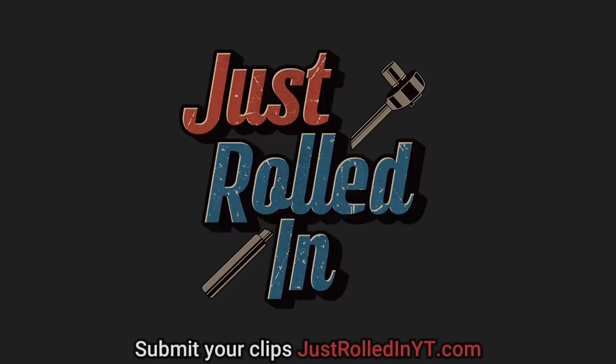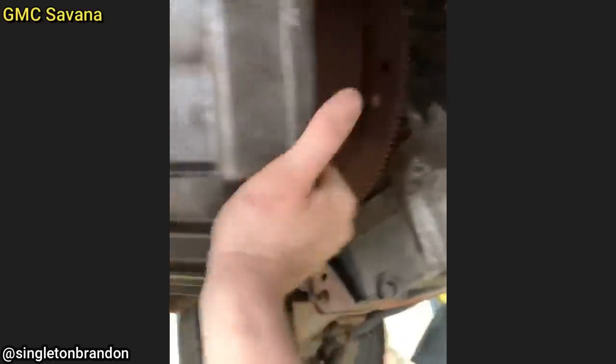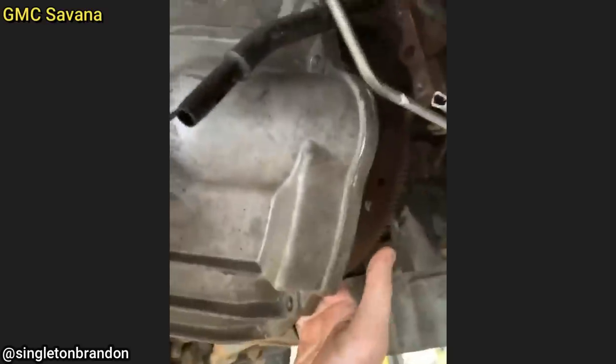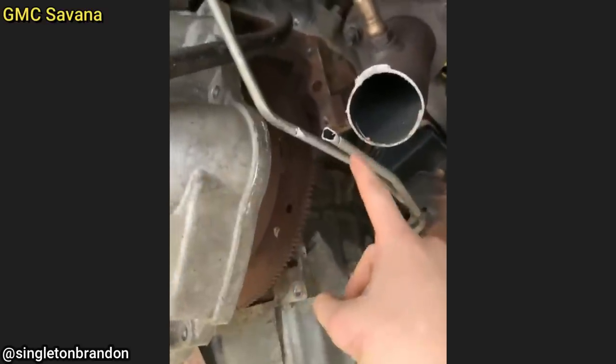Hey guys, welcome to a new episode of Just Rolled In. This customer's van was towed in because he apparently had a negligent shop that tried replacing his transmission but could not figure it out, so he got it towed to this shop to finish the job. The transmission is not bolted to anything — there are no bolts. Whoever did it cut the transmission lines and cut the exhaust.